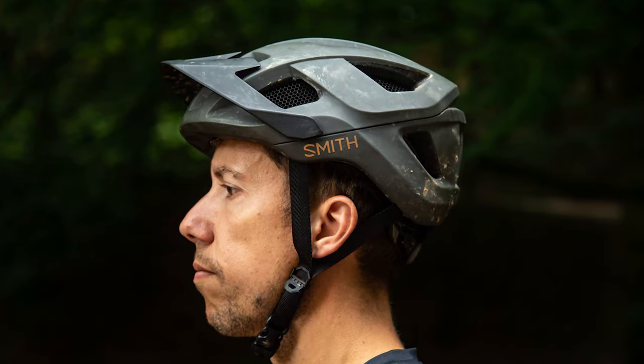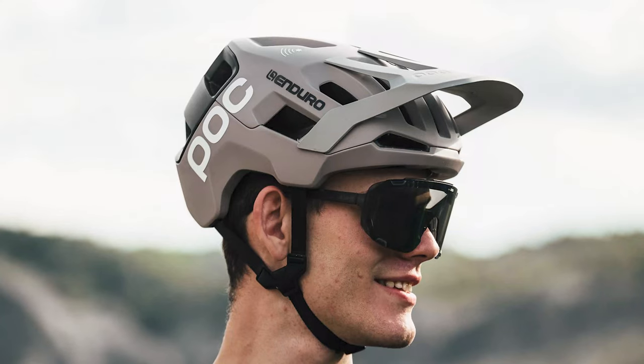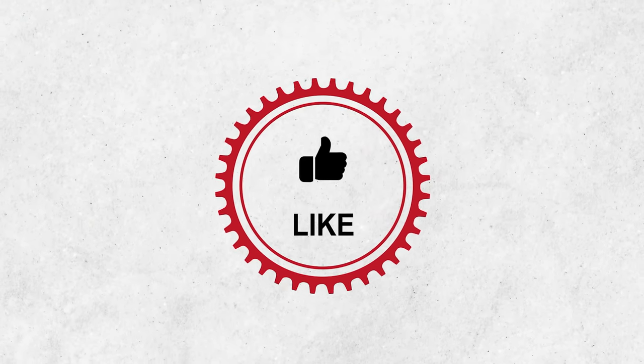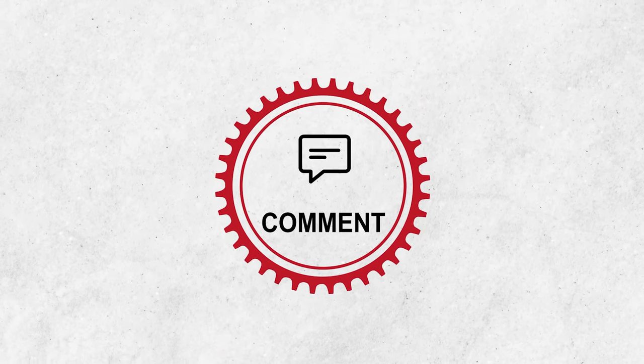So that was all we had on the list of the 7 best mountain bike helmets. Thanks for watching and keep your eyes peeled on our channel for more exciting videos like this. If you have any other recommendations, please comment below.